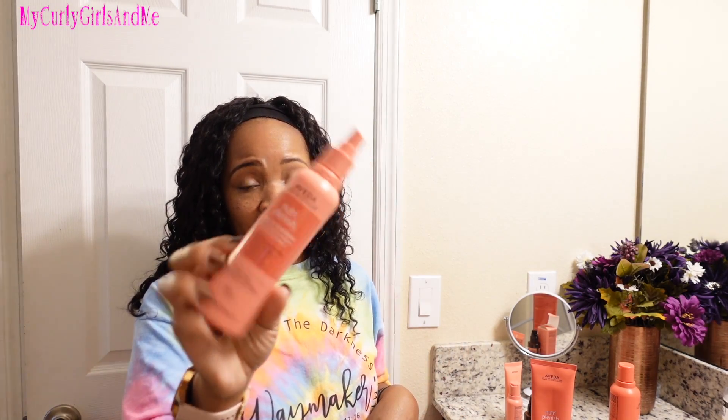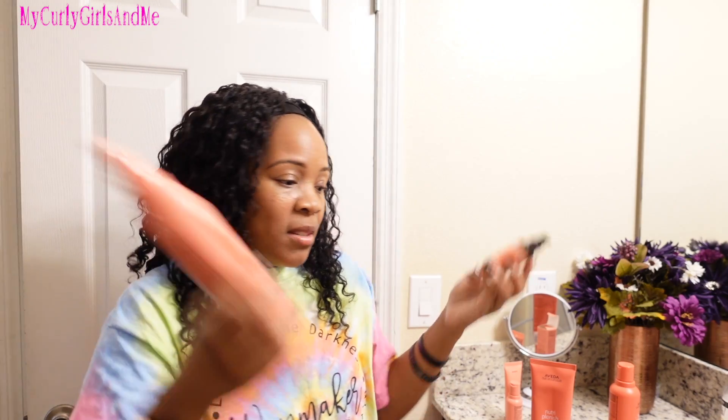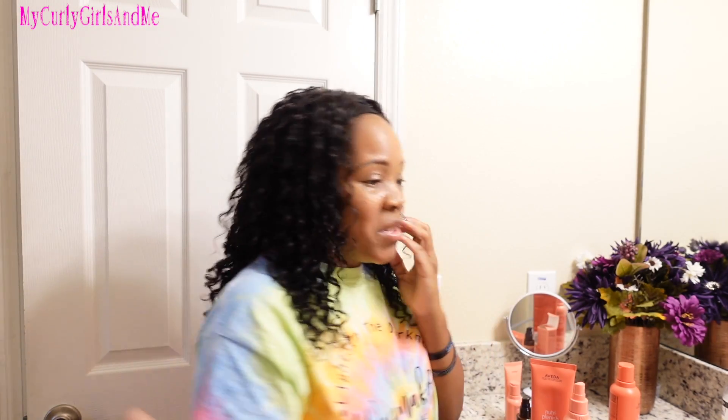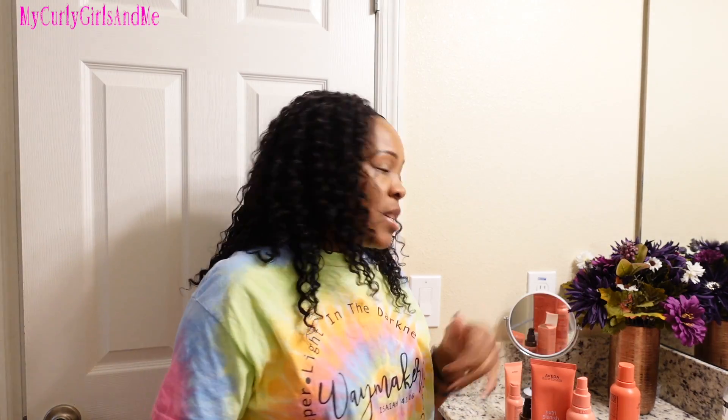The leave-in conditioner — that's all I can really say. I've used this with protective styling to slick my hair down just because it's wet and it's a spray product. But it doesn't moisturize my hair. I even tried using the leave-in conditioner with the oil and it was still nothing to be wild about.